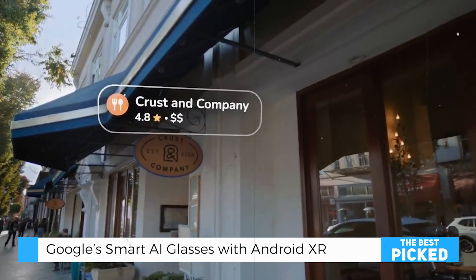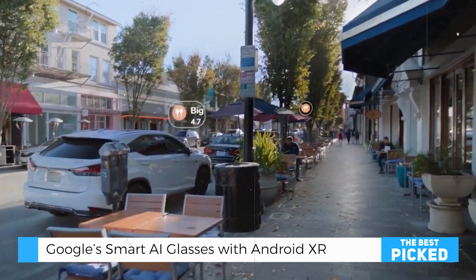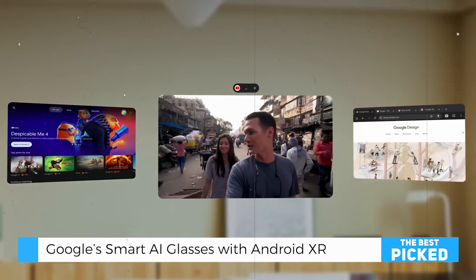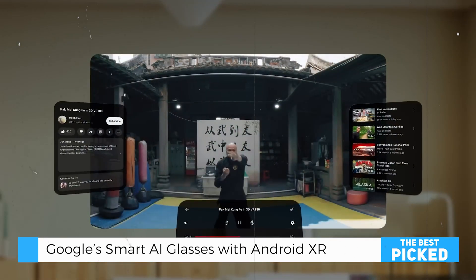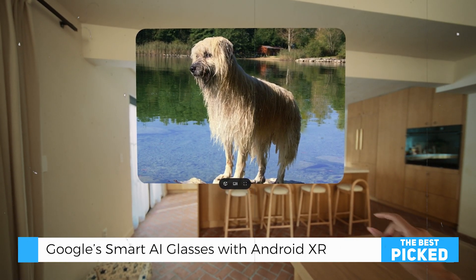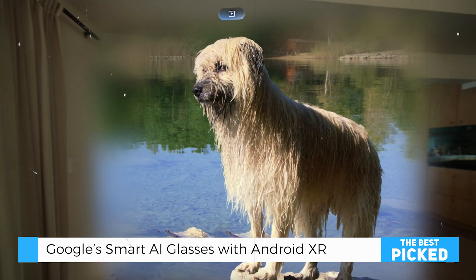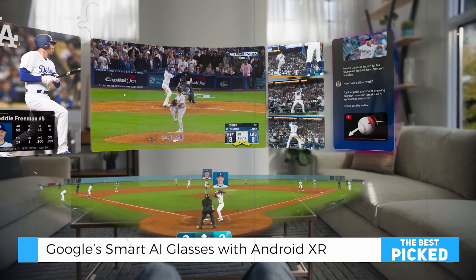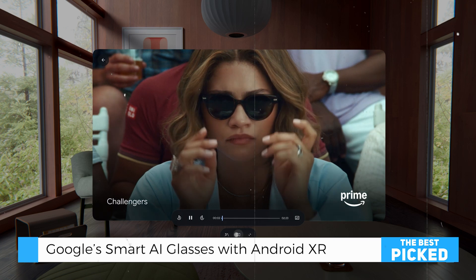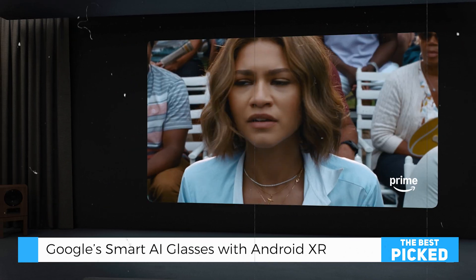The innovation doesn't stop at glasses. Android XR also powers headsets for immersive entertainment and enhanced productivity. Imagine watching YouTube or Google TV on a virtual big screen, reliving cherished memories with Google Photos in stunning 3D, multitasking with Chrome using multiple virtual screens, or diving into a new wave of XR games and apps. This ecosystem is supported by platforms like Unity and ARCore, ensuring both developers and users have plenty to look forward to.